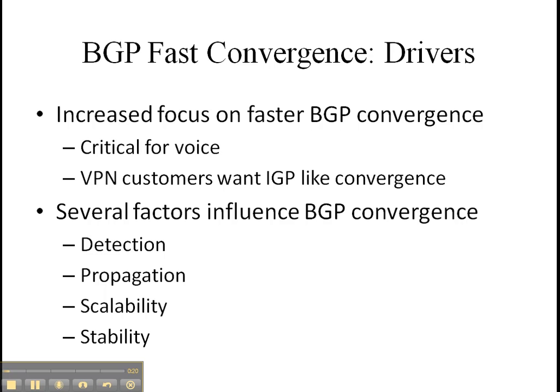Our VPN customers want IGP-like convergence in any routing protocols, just like BGP. BGP convergence is not something that is just a single feature. Usually, it is a factor of what trade-offs we make in a lot of areas.